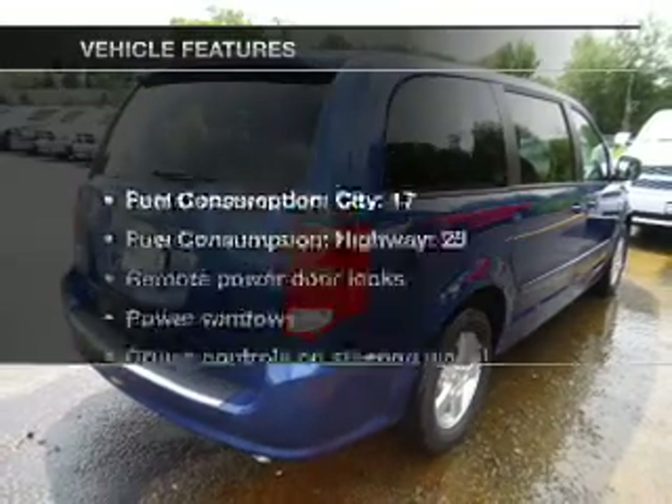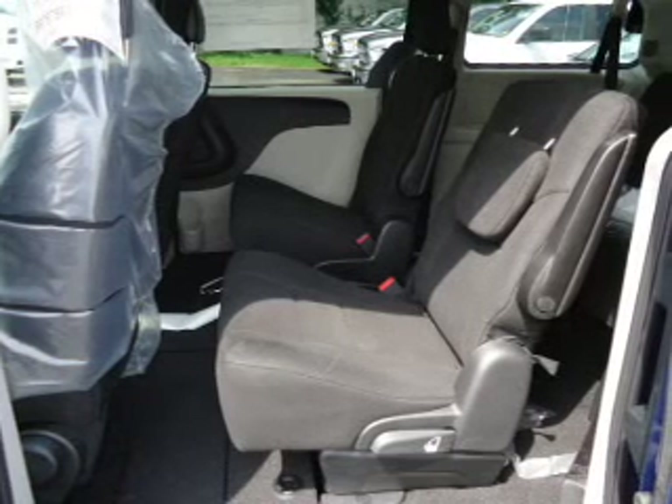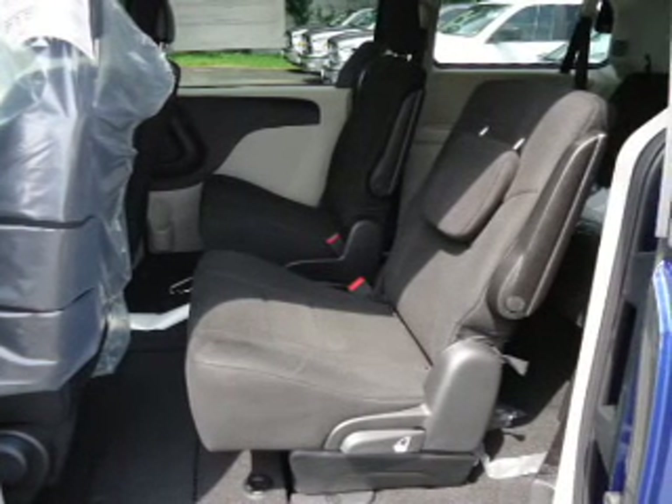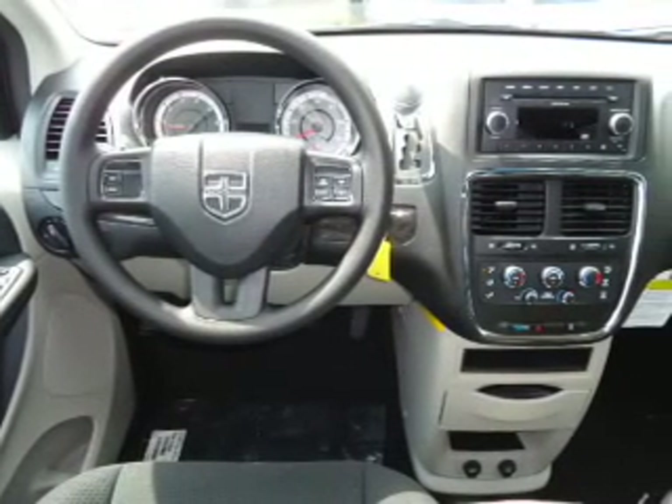This vehicle has lots. Plus, enjoy these notable features that are included in this vehicle: air conditioning, power door locks, power windows, power steering, cruise control, power mirrors, an alarm system, and an AM-FM stereo with a CD player.